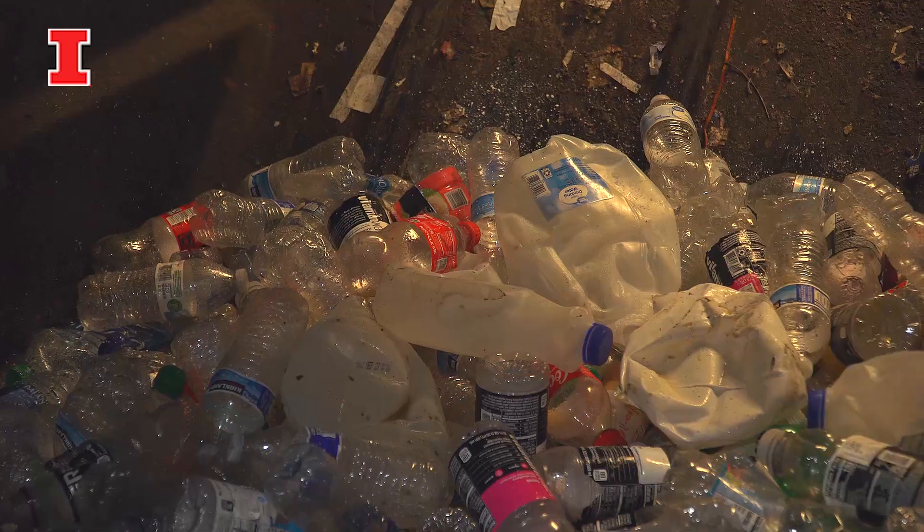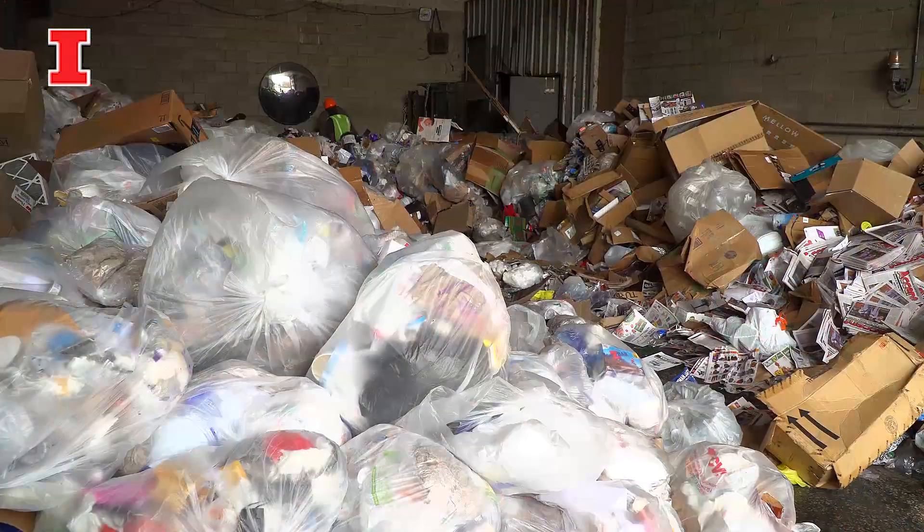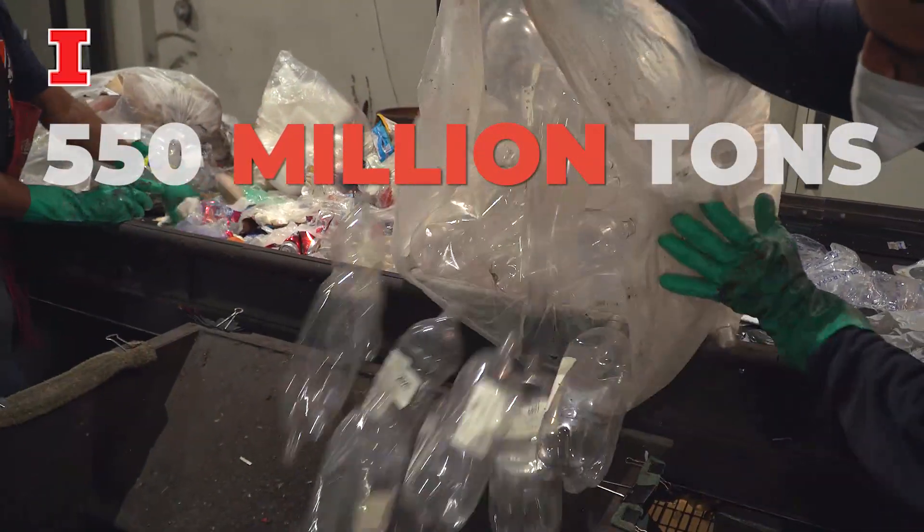We know that we're producing 550 million tons of plastic every year. Anytime we make this much of anything, we really have to ask ourselves: where is it going?